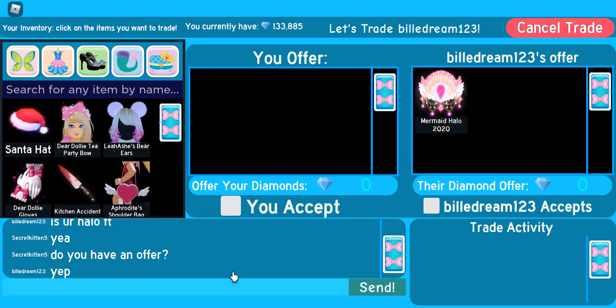Guys, I've got a trade! This person is offering the Mermaid Halo 2020. It's quite pretty — I like the dangly bits, you know, I don't know what they're called, but it looks pretty with the jewels and stuff. Yeah, it's a pretty good trade.